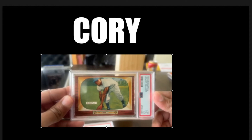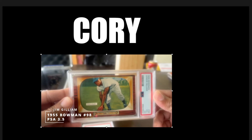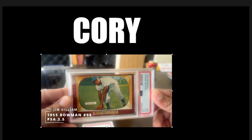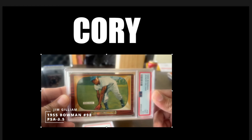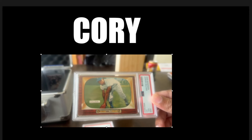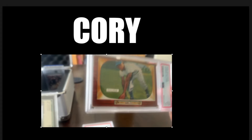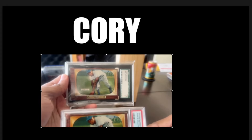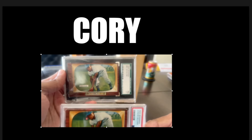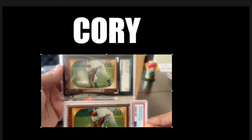My '55 Bowman was at PSA and it came back a 3.5. Not bad. Good color on it. Let's compare — here's the PSA, here's the SGC. I think the SGC one does look better. But, oh well, moving on.